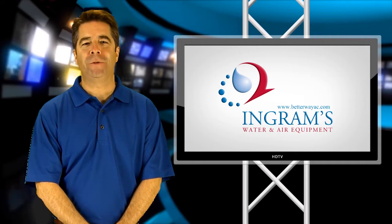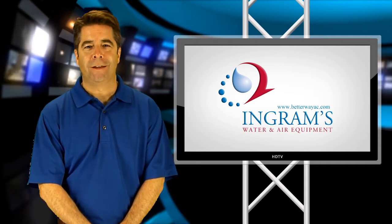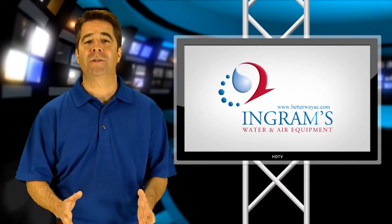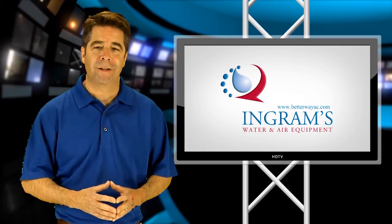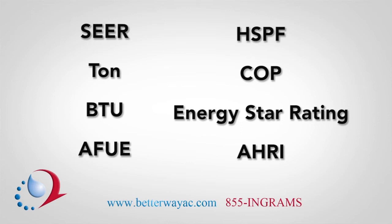As you look at our website, there may be a few terms that you don't quite understand. So here are some basic terms that are associated with the performance ratings of central heating and air products and systems. If you've heard a term that's not listed here, please call Ingrams Water and Air at 1-855-INGRAMS and we will be happy to explain anything that isn't clear to you.